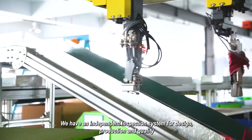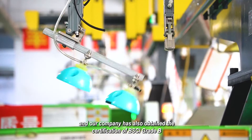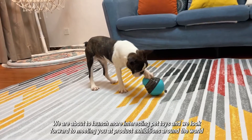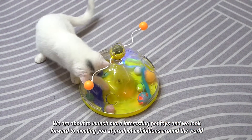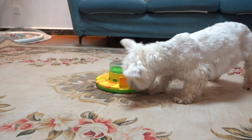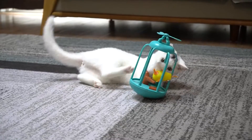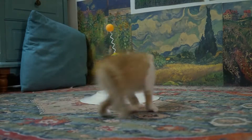We have an independent inspection system for design, production and quality, and our company has also obtained the certification of BSCI Grade B. We are about to launch more interesting pet toys, and we look forward to meeting you at product exhibitions around the world.